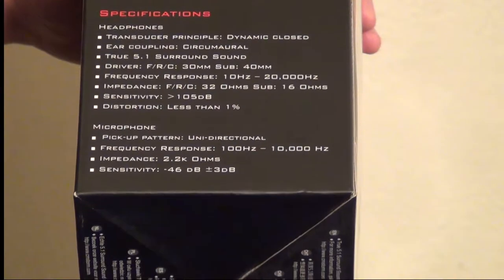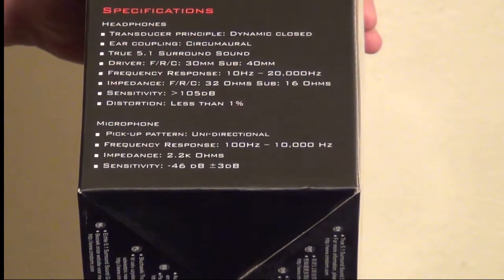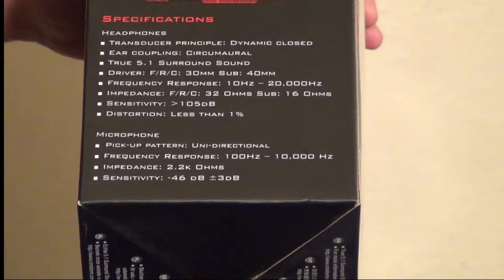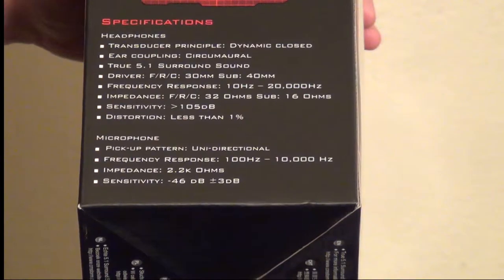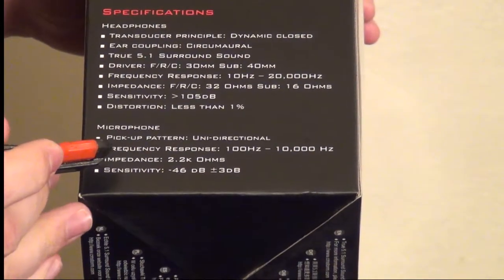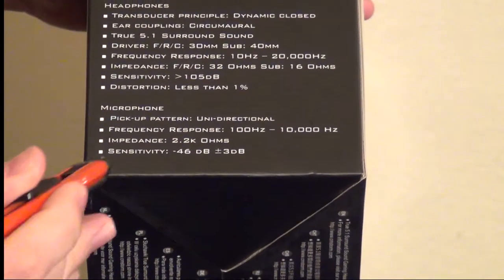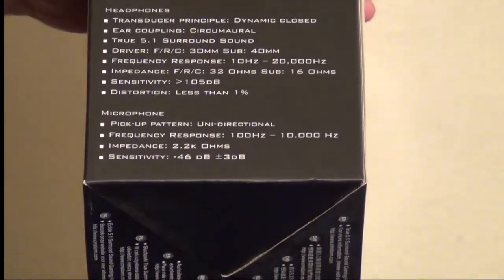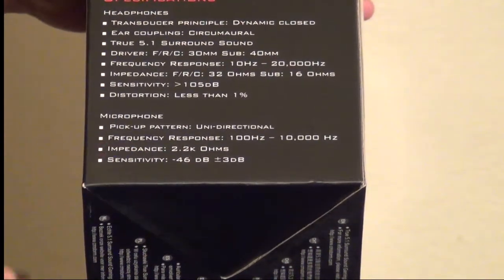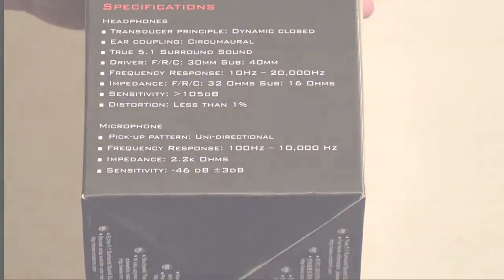Microphone: pickup pattern is unidirectional, and this is a noise-cancelling microphone as well. Frequency response is from 100 to 10,000Hz — fairly decent for a microphone. Impedance at 2.2K Ohms. Sensitivity — I'm not sure exactly what they're referring to as sensitivity, but it says negative 46 decibels plus 3 decibels.